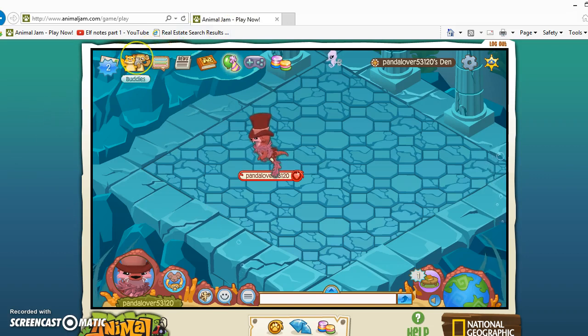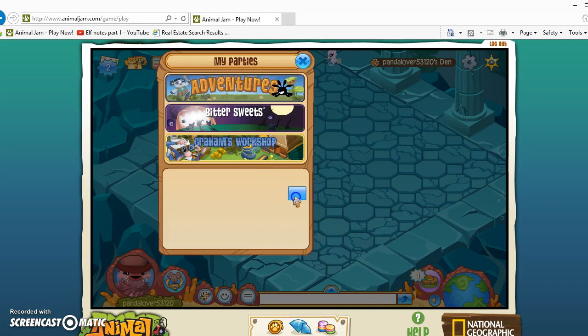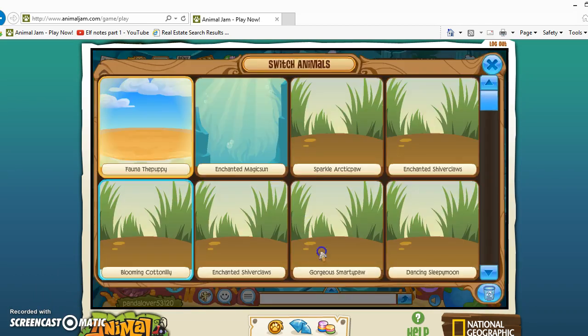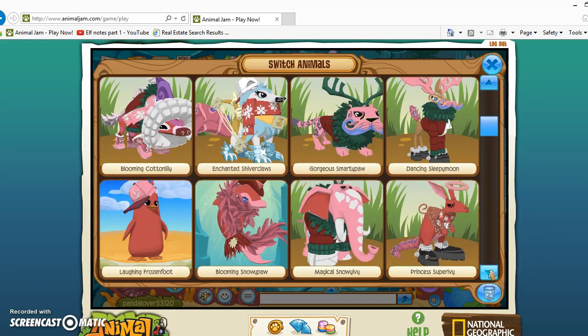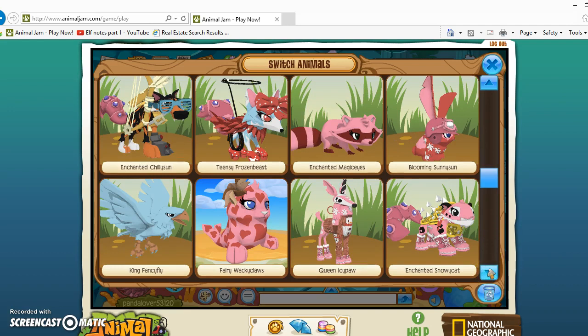She also celebrates Christmas because her dad's Catholic and her mom's Jewish. My mom's Catholic and my dad's Jewish — the opposite of her. So Ivy, go to your 'Change Animals' screen. You have to get rid of all your non-member animals, but I'm gonna keep this account special. You have to get rid of all the non-member animals.